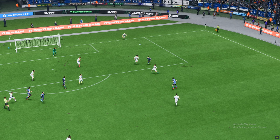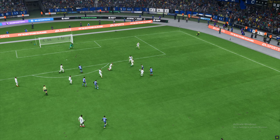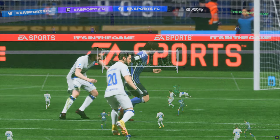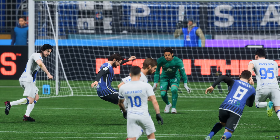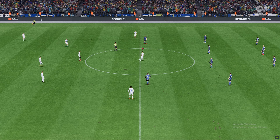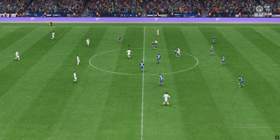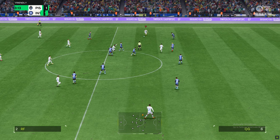As the replay shows, this is all about his ability to find space in the box, which then makes the finish look so much easier. That's good play from him. In business once more, on the back of that very important equaliser. 1-1.